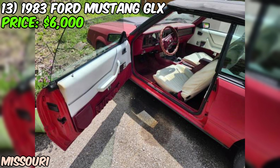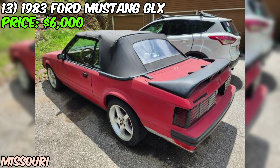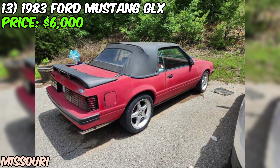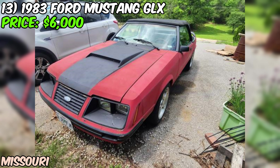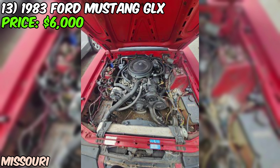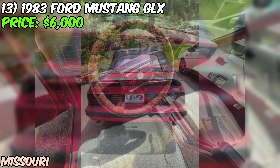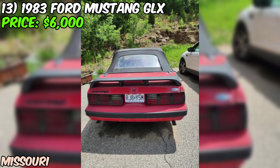The seller's reason for selling is that they have a special needs child who can't be accommodated with the seating. They're asking for serious offers only, no delivery available — you'll have to pick it up in person — and they're only accepting cash. Overall, this 1983 Ford Mustang GLX Convertible is a great opportunity for anyone looking for a classic pony car with low mileage, recent maintenance, and a whole lot of style, all for just $6,000.